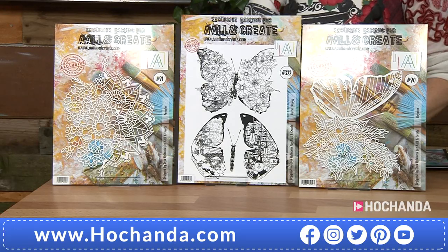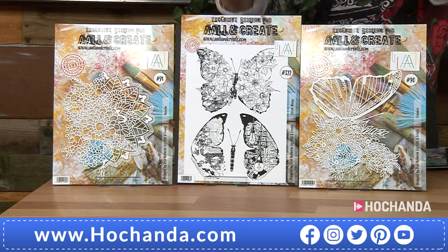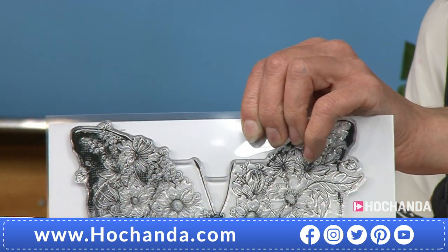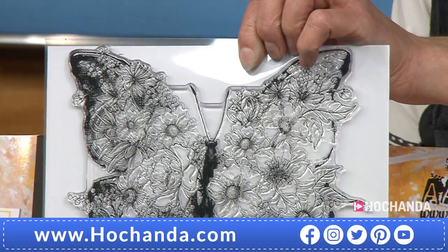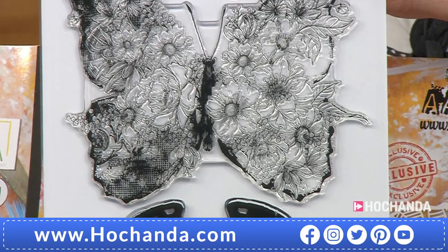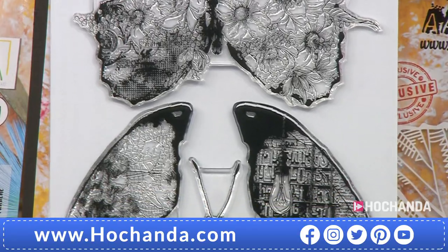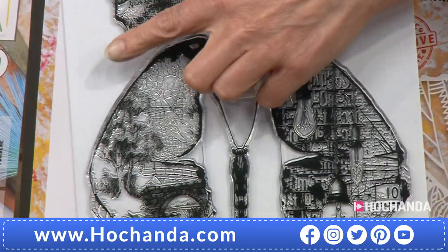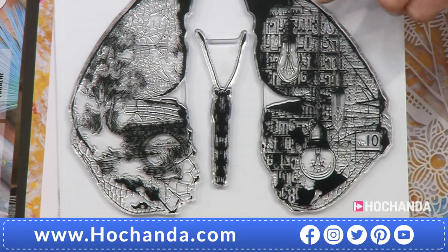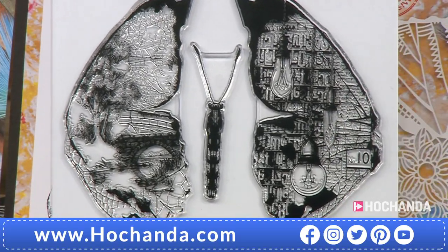But the pièce de résistance is this. Look at this stamp — this is phenomenal. Look at the size and the detail. It's a thing of beauty. You've got that massive butterfly with flowers in those wings — the butterfly is sensational. It's divided into two wings: it's a full scene in there. You've got the tree, the bridge, the river. With this one it's really mixed media with the light bulbs. And then the body — isn't that fabulous?